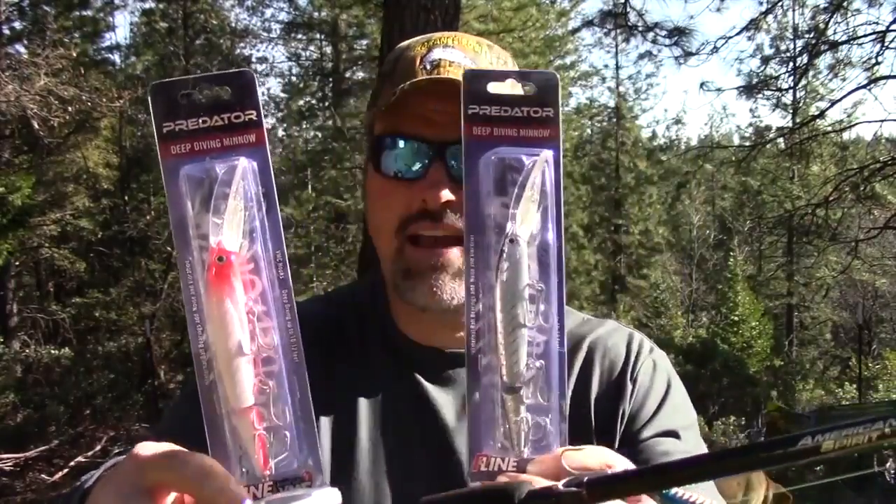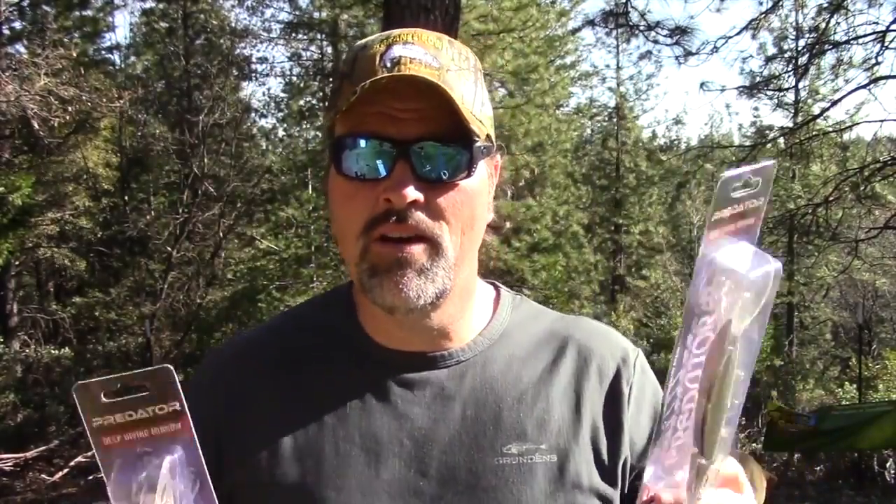So you're going to get a Yozuri Crystal Minnow, two P-Line Predators, and an eight-foot striper trolling rod — all for ninety-nine dollars delivered to your house. You can't beat that. Jump on over to the Fish Hunt Shoot Production store and get your hands on the hottest striper, halibut, and salmon rod in Northern California.